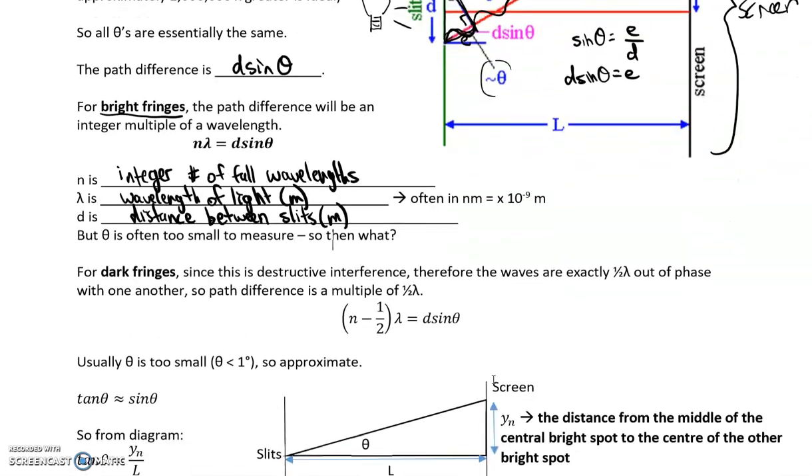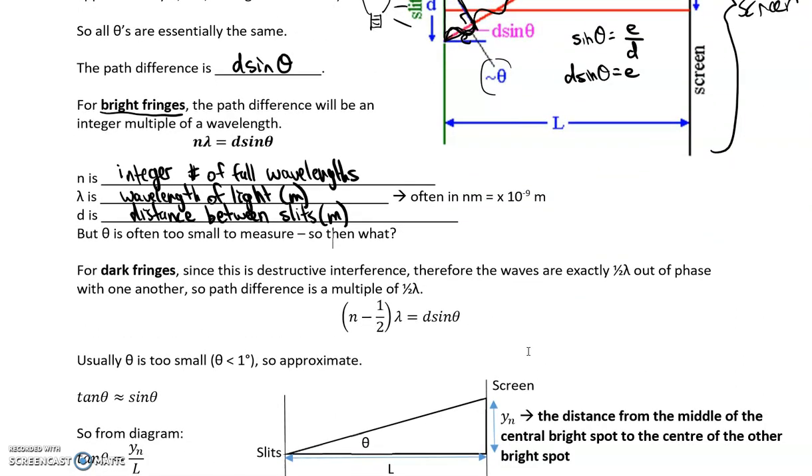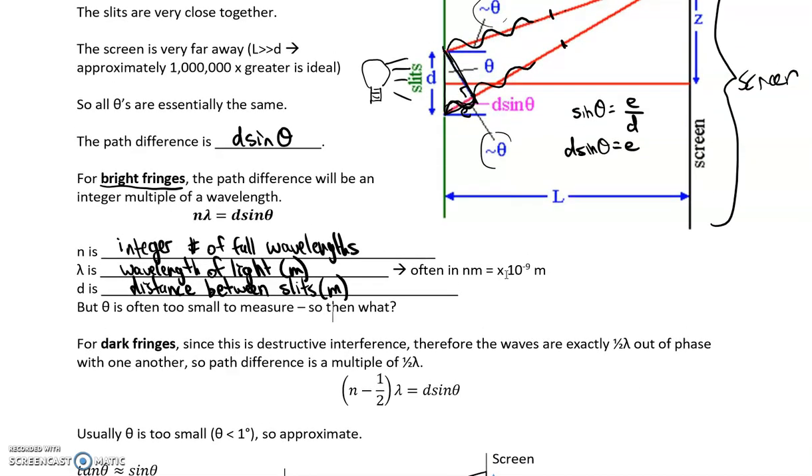But theta is often too small to measure, so let's look at dark fringes. For dark fringes, destructive interference occurs — a half wavelength path difference is needed. Instead of a whole extra wavelength, half a wavelength occurs, giving an exactly out-of-phase wave, producing destructive interference. If we take the n value and add or subtract a half, we get the destructive interference equation. Keep in mind that theta is too small — usually much less than 1.